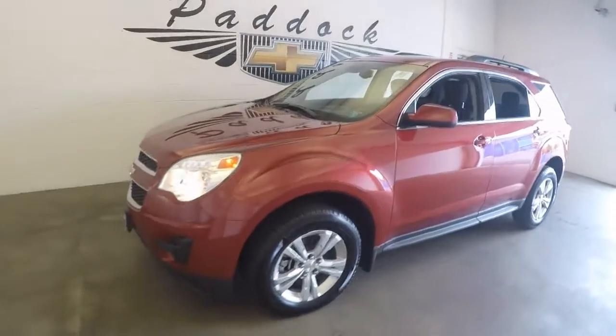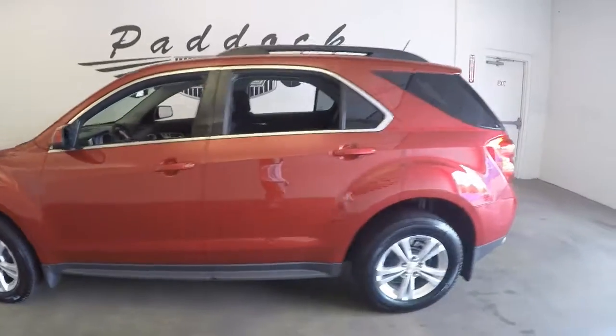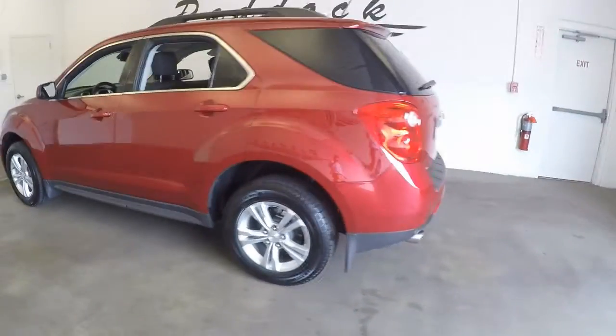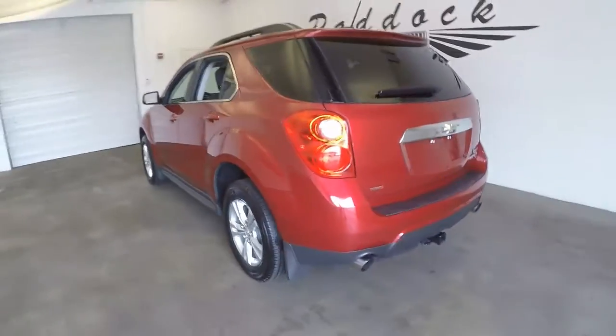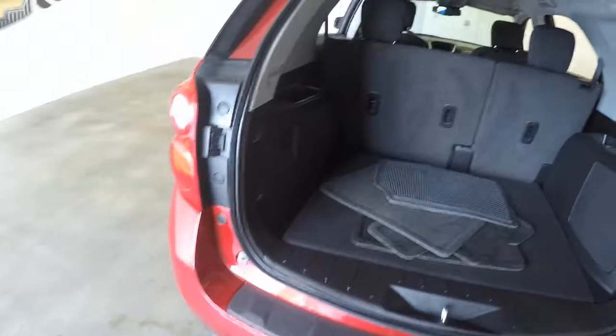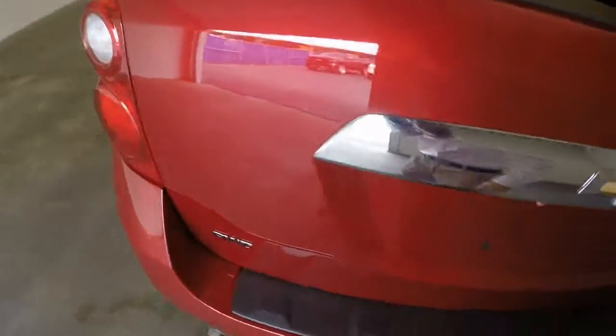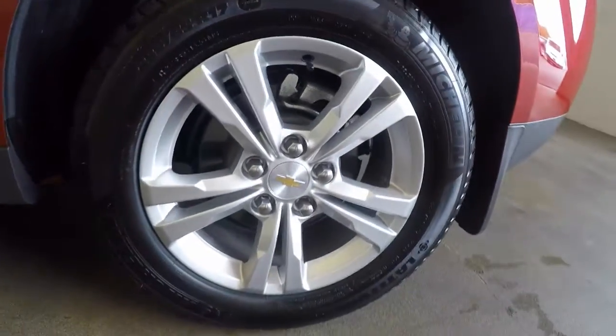This is a 2015 Chevy Equinox. It's got great paint, dual exhaust with a tow package, all-wheel drive, a nice clean trunk, and nice wheels.